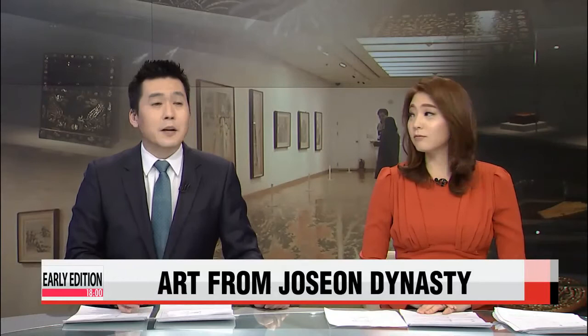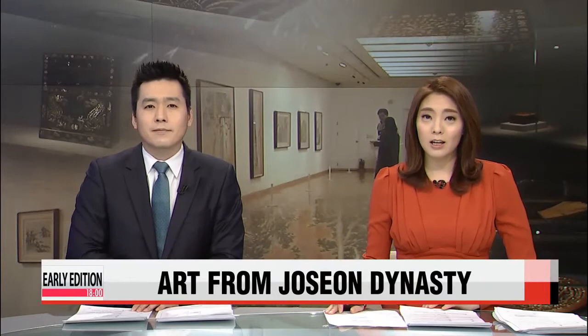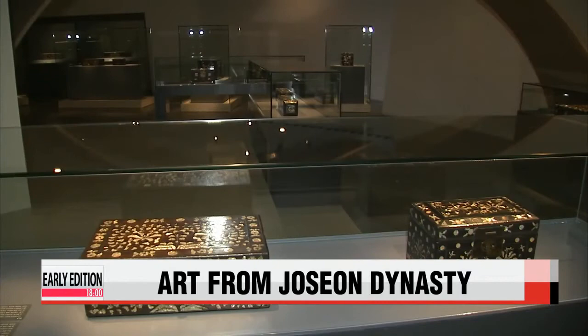One of the many ways that helps us understand history better is studying the art of a particular time period. Our Im Yoon-hee profiles two exhibits that will give more insight into the Joseon dynasty. Take a look.